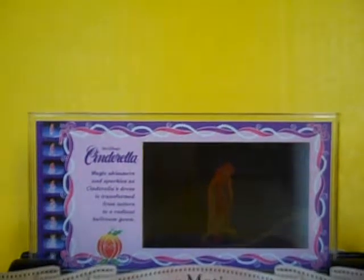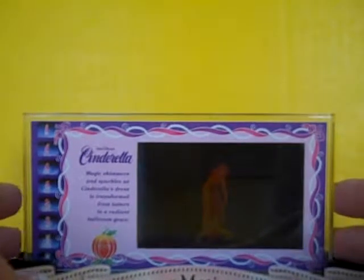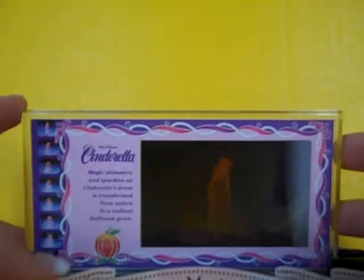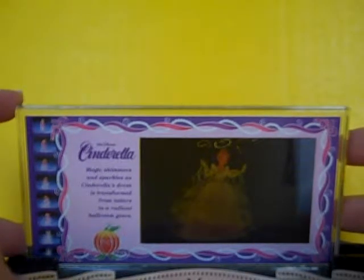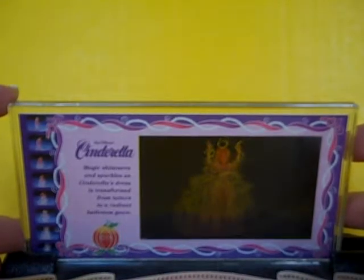Hello and welcome to Very Desperate Housewife eBay listing. This listing is for a Cinderella motion cell. It is a lenticular card that when you move it, a plain Cinderella girl in rag clothes turns into a gorgeous princess.